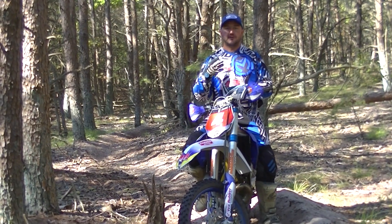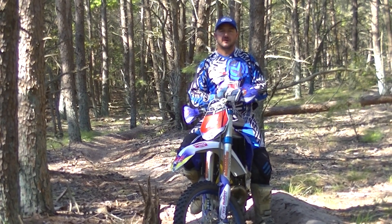The faster you go, the further ahead you must look. This is Rich Lafferty from Rich Lafferty Riding Schools. Thank you.